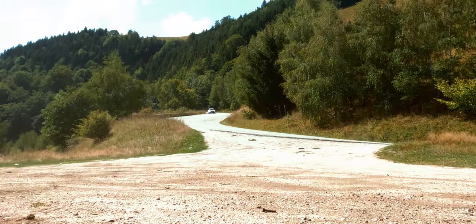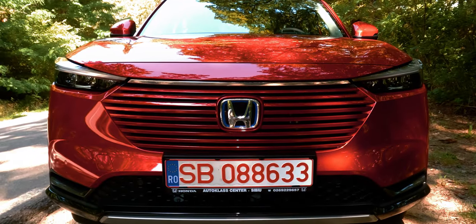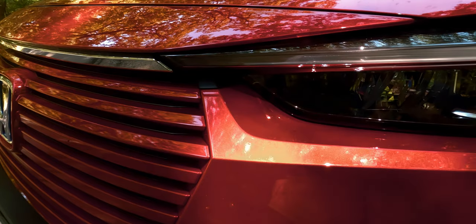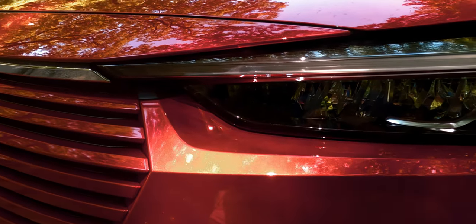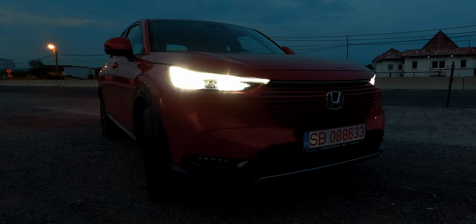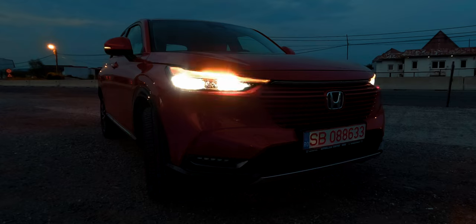In the front you will notice a more aggressive design with a body-colored grille that gives a subtle contrast to the Honda logo. The thin shape of the LED headlights complements this look. During the night, the auto mode will switch between low and high beams based on upcoming traffic and lighting conditions, offering good visibility.